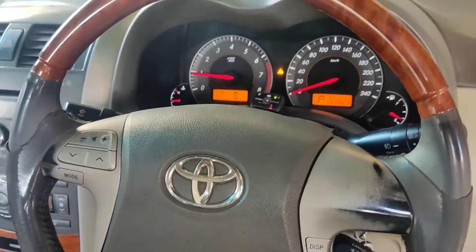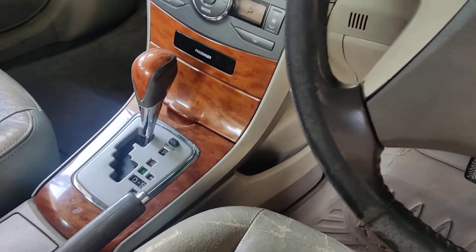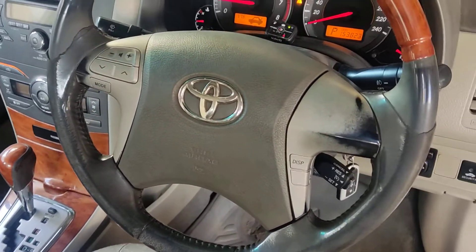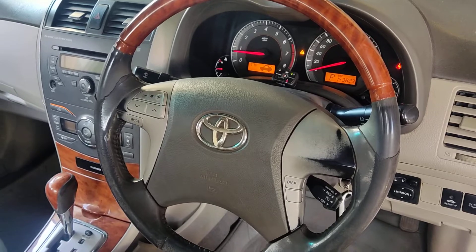There will be very little petrol consumption. You will get the same mileage. This is an automatic driven vehicle in Bangalore conditions — around 8 km to 9 km per liter. You will get the same kilometer per liter on gas as well.